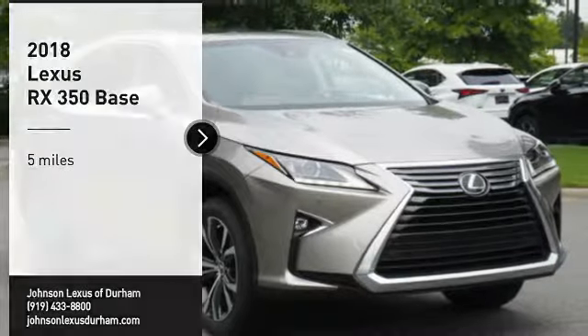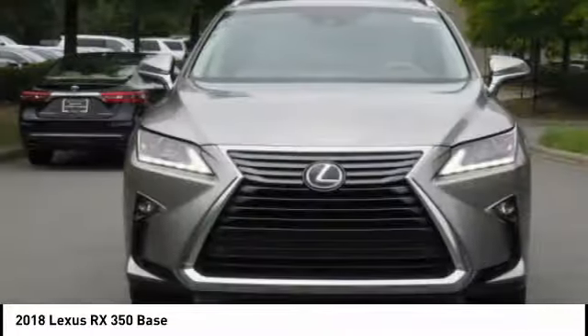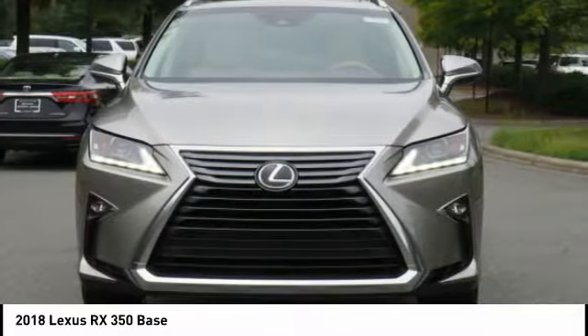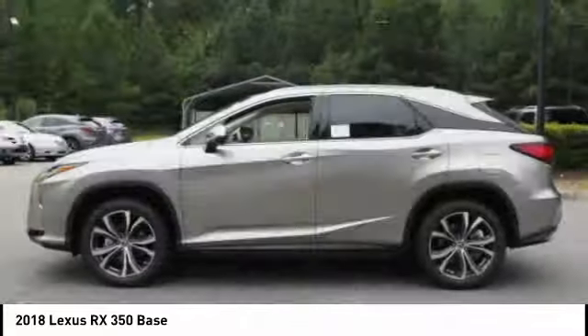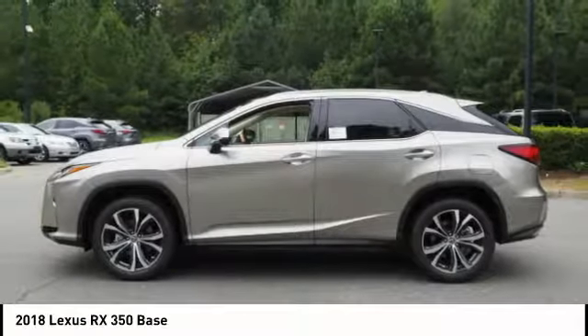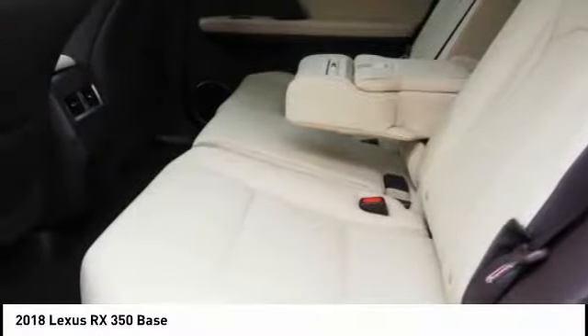Take a ride in the 2018 RX350. The RX350 offers a driver-inspired design and intuitive technology that puts you in total control of your interior. Paired with a spacious cargo area and a powerful V6 engine, the RX350 continues to offer the best combination of powerful performance and interior luxury in its class.